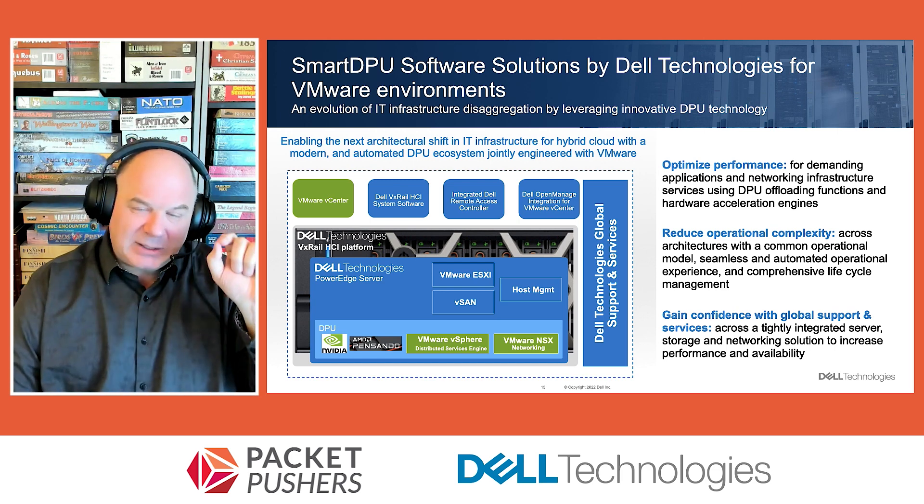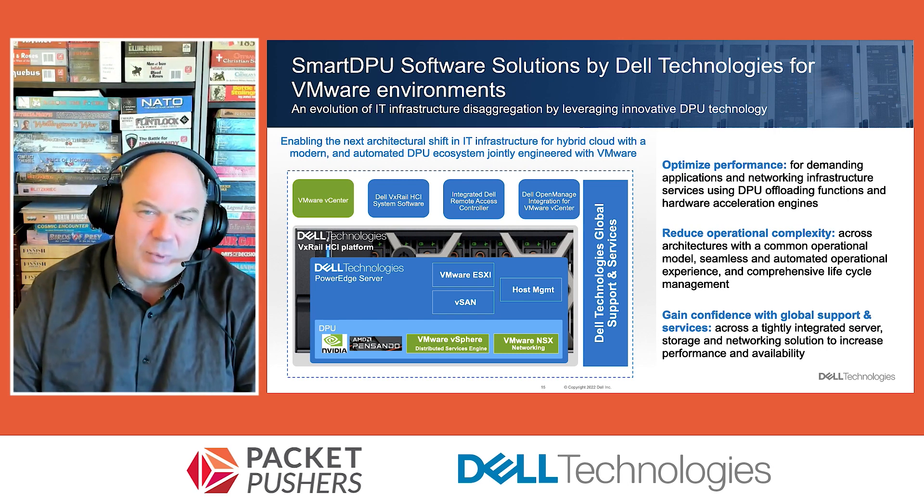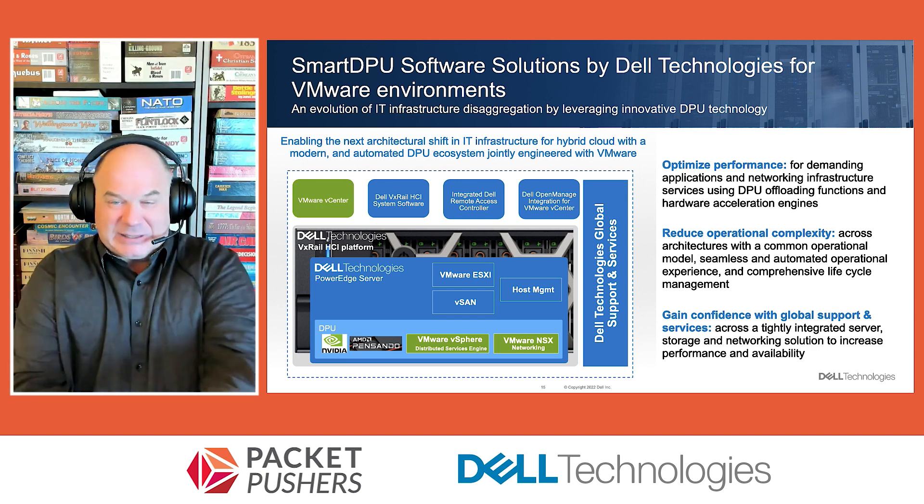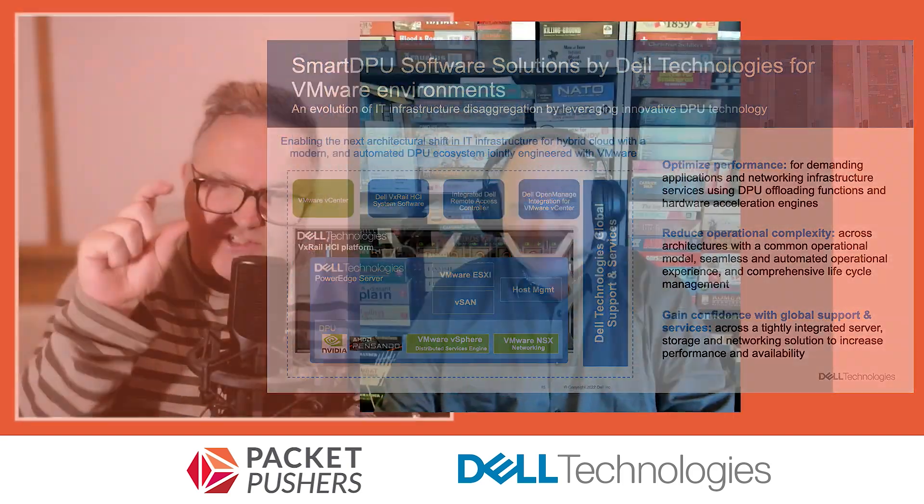The offloaded block storage access means the backend could be a software-defined storage array like PowerFlex, a mid-range array like PowerStore, independent drives on the network, or a chassis of drives accessed across the network. The key is the DPU hides those details from the host OS. That's why the software controller is so important — you want to be very conscious of what's running on the DPU and the SDN software, more so than the DPU hardware itself. Hardware differentiation comes from how well it performs the abstraction and offload functions.